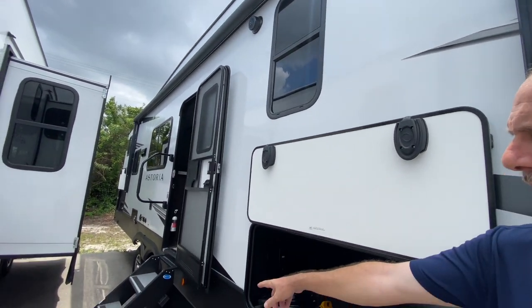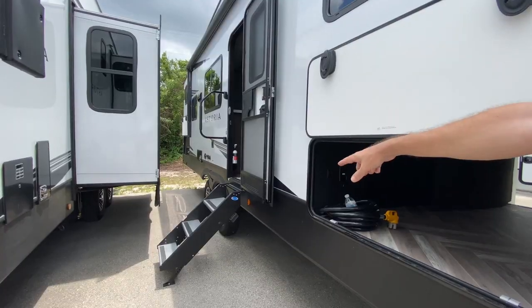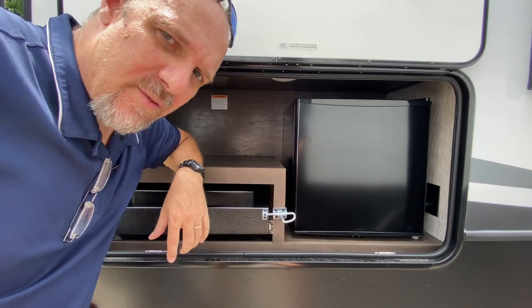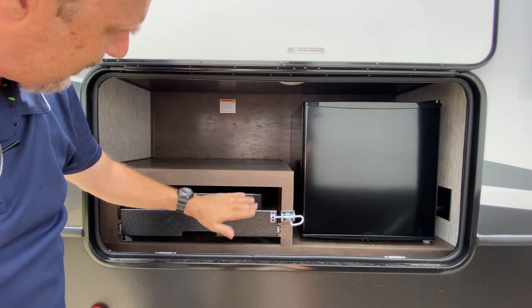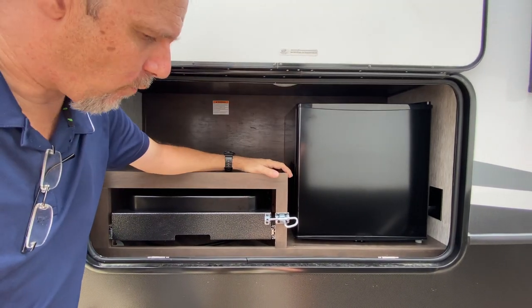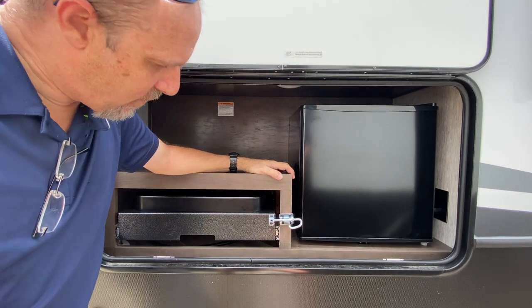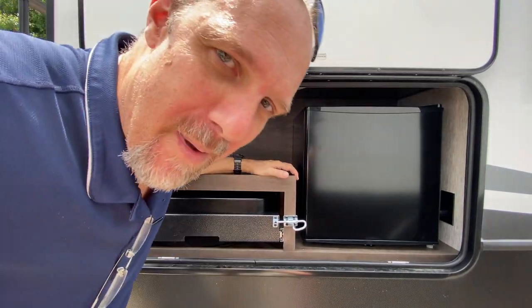The awning on this model covers the entire side — a huge awning that goes all the way down. It does have a step-above-step design. It's got a bit of an outdoor kitchen: a little micro fridge and a cooktop. The awning ends just before the cooking area, so if it's raining you're going to get a little wet out there.